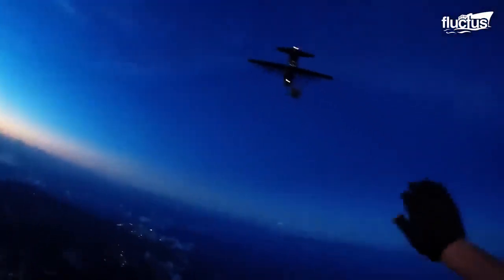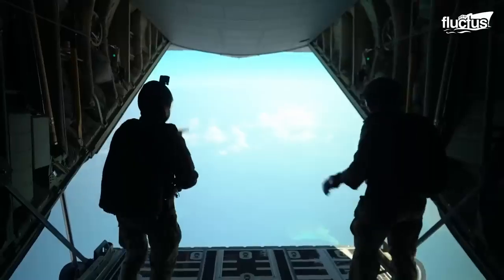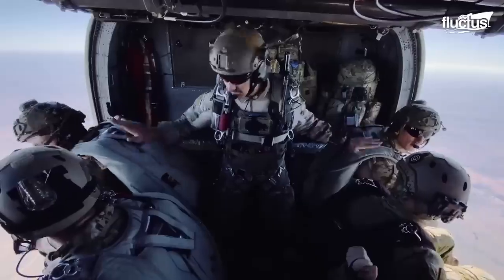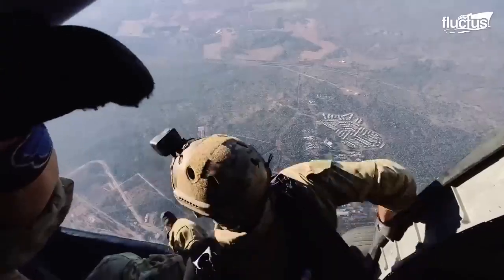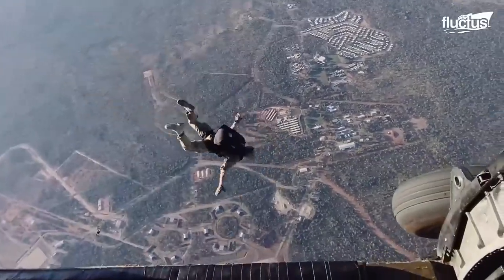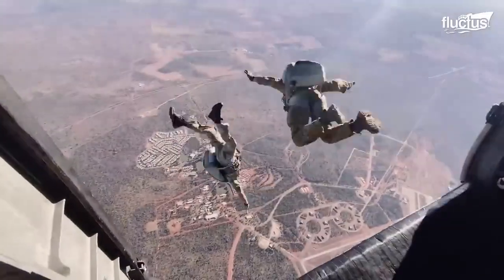Sometimes those missions take them high in the sky and require risky dives to avoid detection by the enemy. In this feature, you'll learn about those extreme techniques and the high-altitude, low-opening jumps, also referred to as a halo jump.